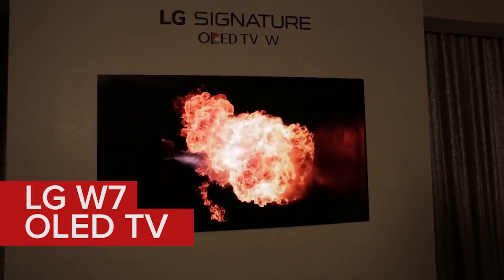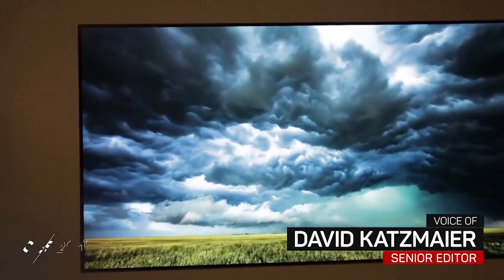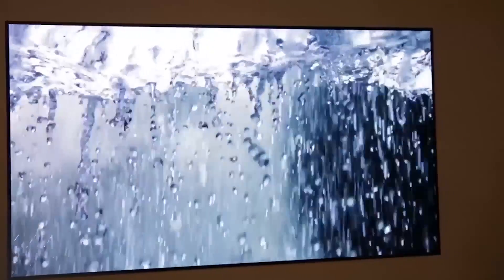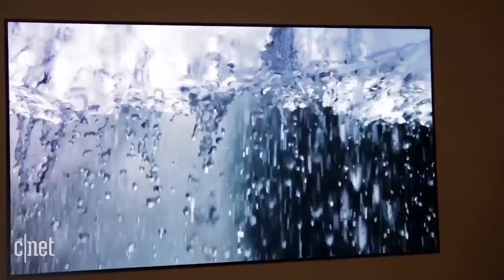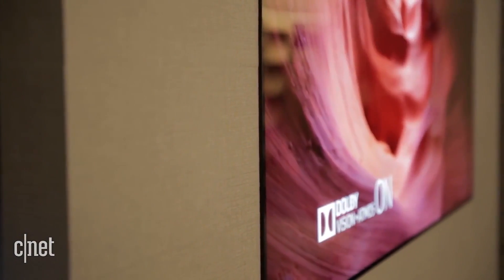You're looking at one of the coolest televisions I've ever seen. I've been going to CES for a long time. David Katzmeyer for CNET. This is LG's W7 OLED television. The W stands for Picture on Wall. That's right, this TV is so thin, it hangs on the wall like a poster. You see it here on LG's demo wall.